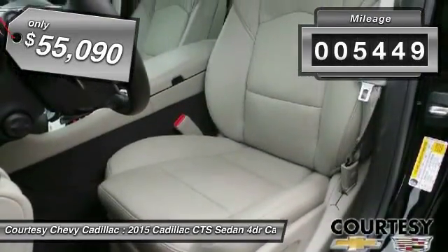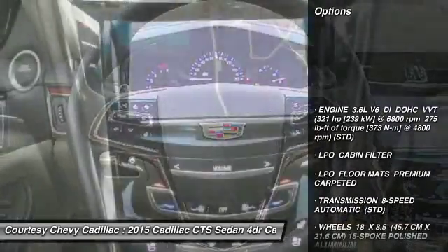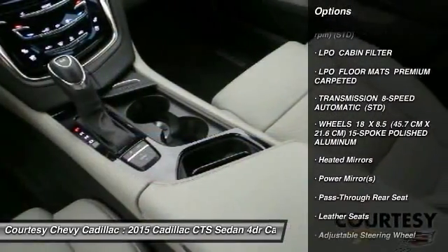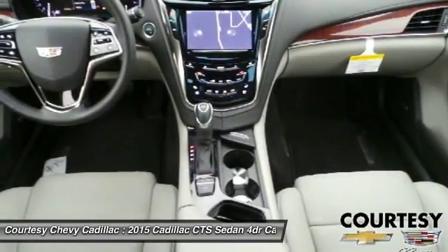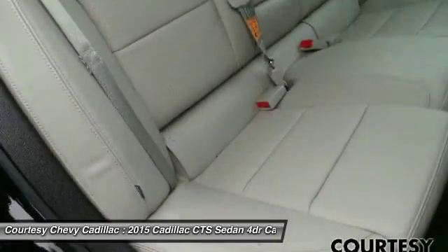This vehicle has less than 6,000 miles. Here are some of this vehicle's great options: navigation system, anti-lock braking system, lane departure warning, backup camera, power passenger seat, Bluetooth, adjustable steering wheel, power steering, keyless start, aluminum wheels.